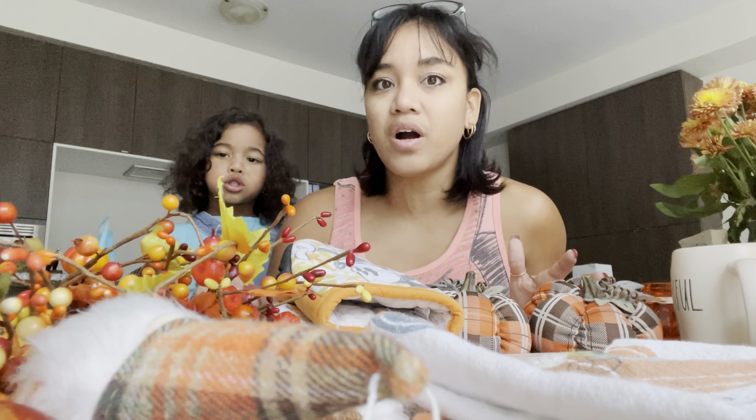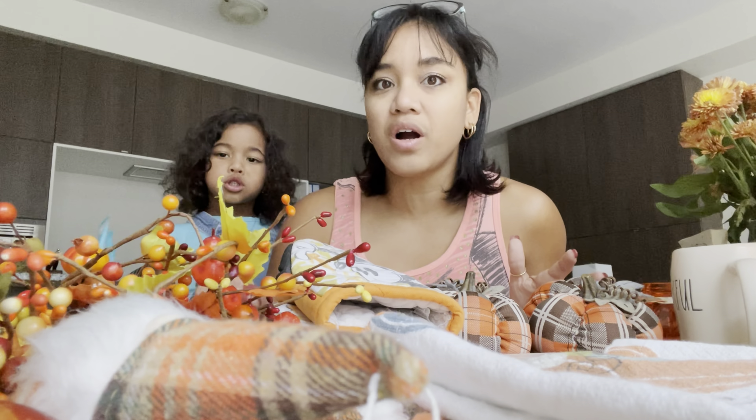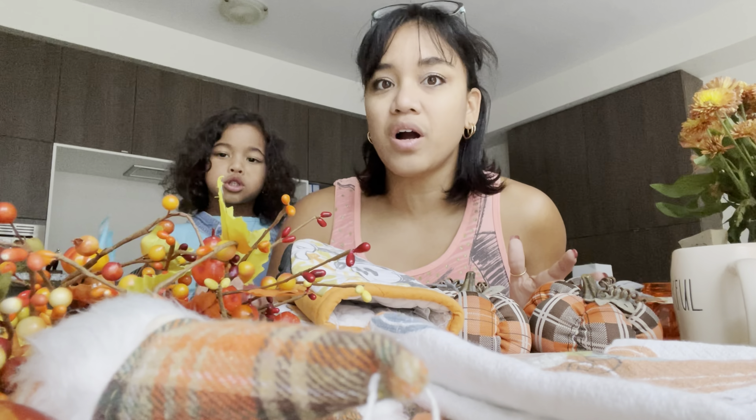I found a Rae Dunn mug at Marshalls as well — it says 'Thankful.' It was $6.99 and I just wanted to see what all the hype was about; this is my first Rae Dunn mug. To be honest, I wish I had found one that said 'Grateful' or 'Blessed' too — maybe I can collect all three. It is a huge mug, and Rae Dunn is huge — a lot of people decorate with it, especially on tiered trays, with pumpkins, mugs, or cream and sugar bowls.